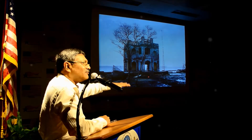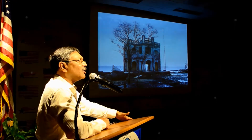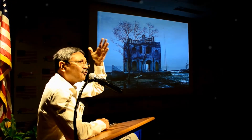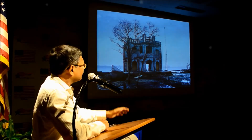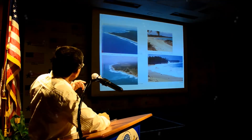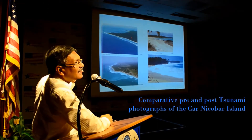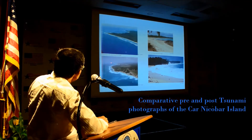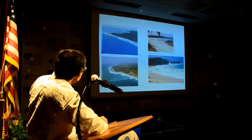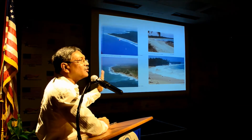During the tsunami, the majority of Nicobar Islands actually submerged — went down by 3 to 4.5 meters; Great Nicobar sank about 5 meters. This is the pre-tsunami photograph, and this is the post-tsunami — the southern end of Carnicobar Island. About 1.25 kilometres of the tip of the island has been eroded and lost.